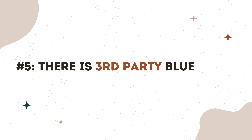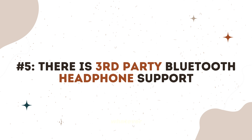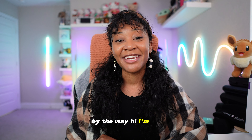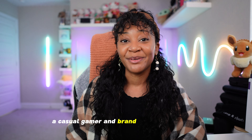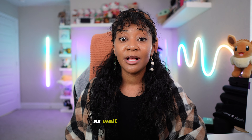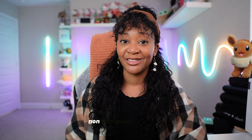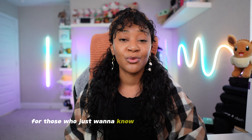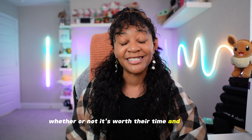The fifth and final good thing to know about the Legion Go is that you can use whatever wired or Bluetooth headphones you like. By the way, I'm Jay — a casual gamer and brand manager in gaming. On this channel, I mostly focus on all things cozy casual gaming, as well as providing non-technical coverage on gaming tech and handhelds for those who just want to know what's cool about an item to determine whether or not it's worth their time and money.